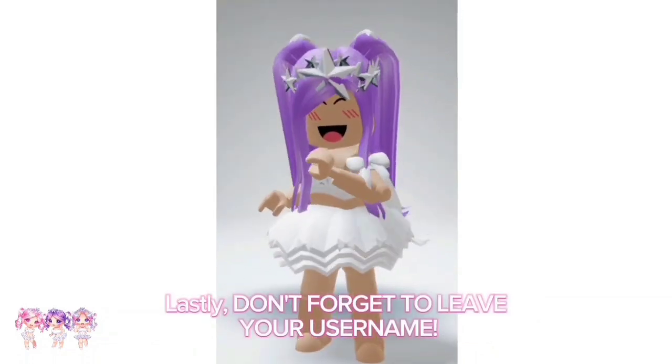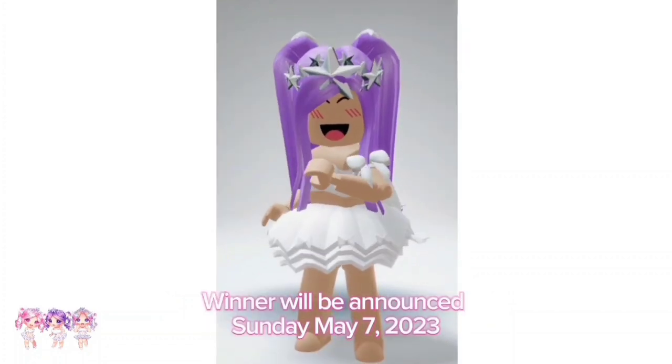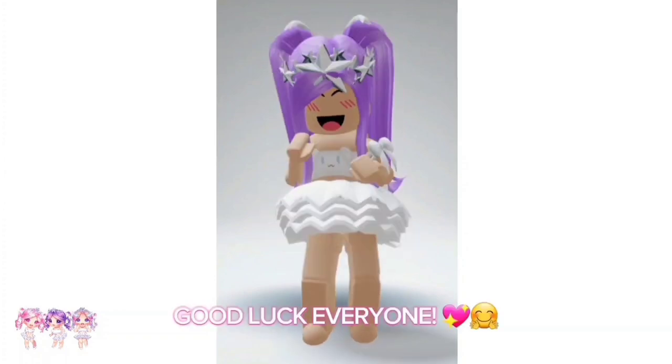Lastly, don't forget to leave your username. Winner will be announced Sunday, May 7th, 2023. Good luck everyone!